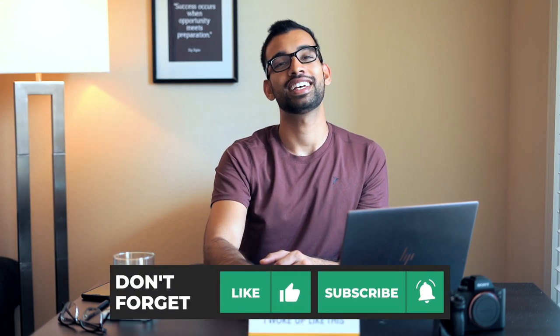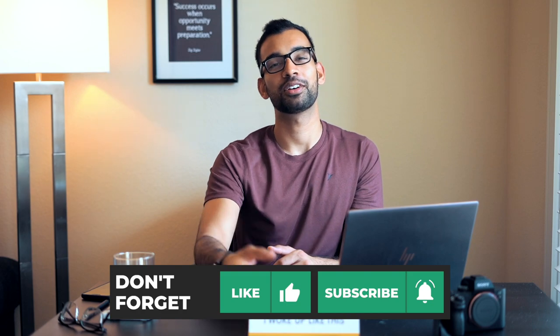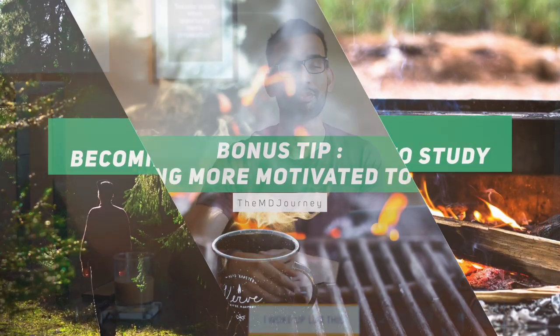Now before we end this video, I do have a bonus tip for you. Make sure if you haven't to hit that like button. If you're enjoying this video, go ahead and subscribe — we're putting out two videos a week on topics just like this. Let's get to the bonus tip.